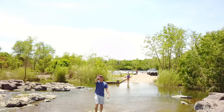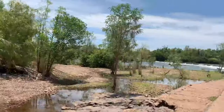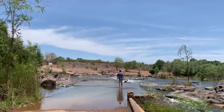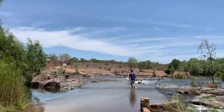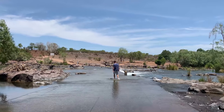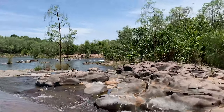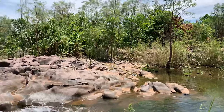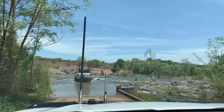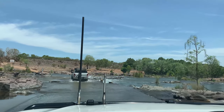We survived the first water crossing — we're stoked! We just got through the first crossing, which is just over there, and now we've just got to get through this one. It's just a bit rocky by the looks of it but it doesn't look too deep. There's a little marker showing the depth and it looks alright from here. Here we go, the second half.